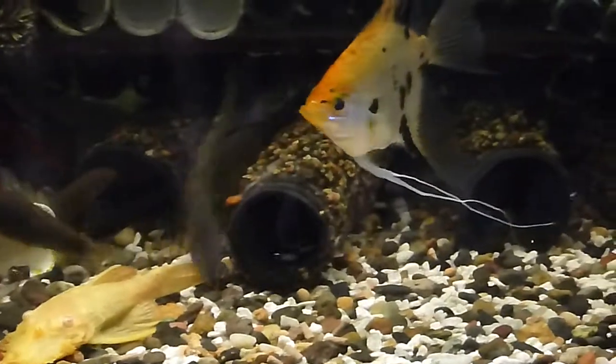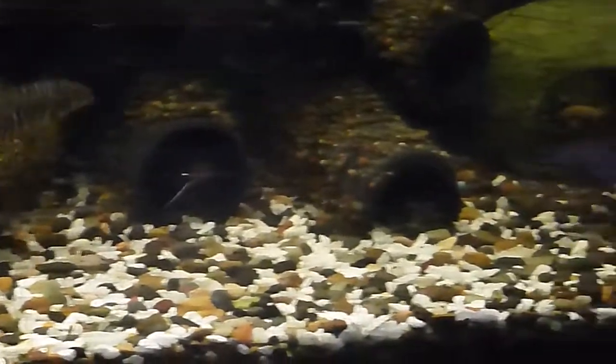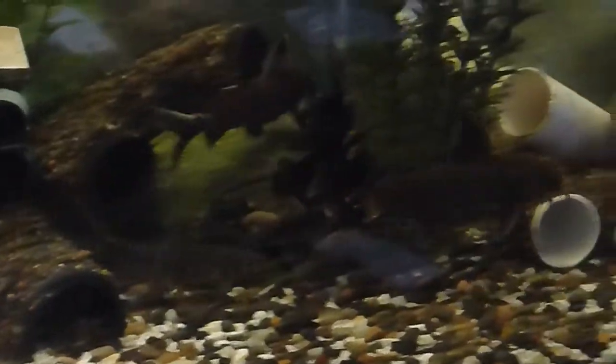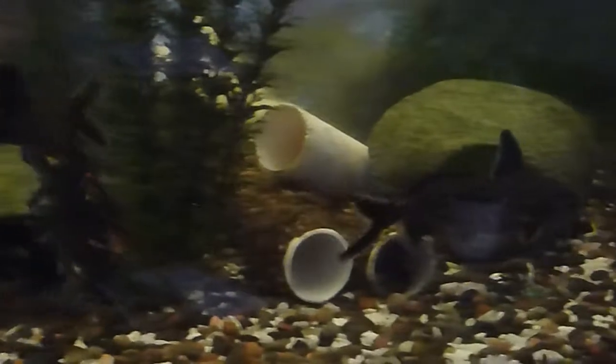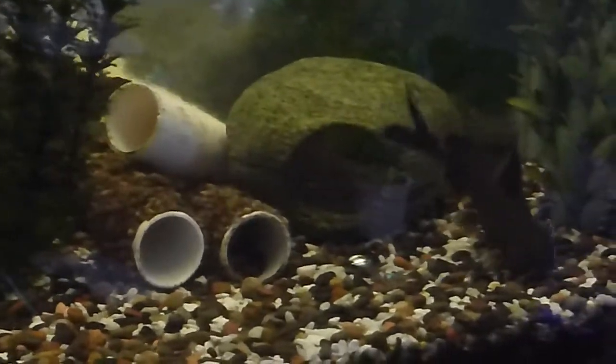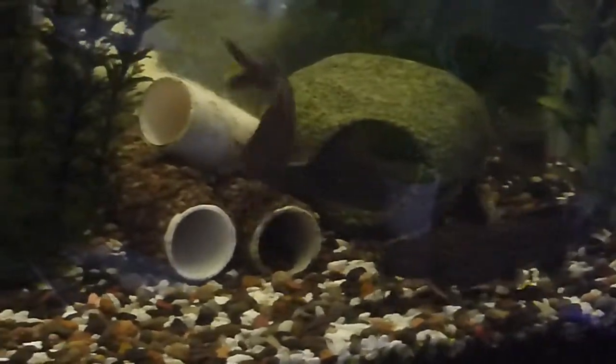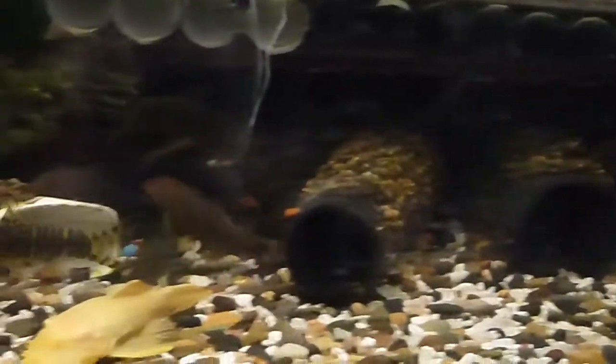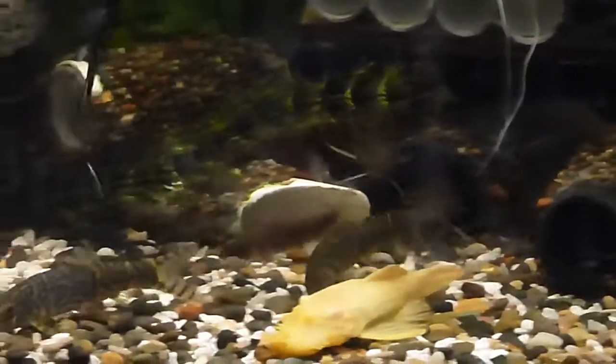There are no cherry shrimp in this aquarium. These are some of my larger petricola catfish. I think they're over four inches long. I try to put in lots of hiding places for them so that they can swim and hide and feel comfortable and at ease.